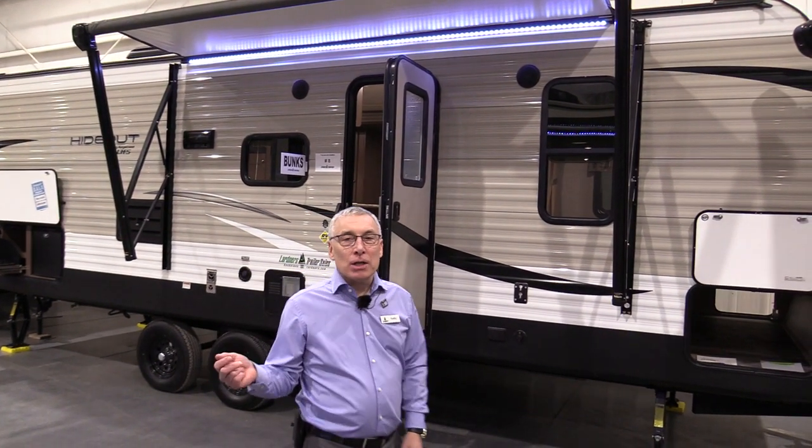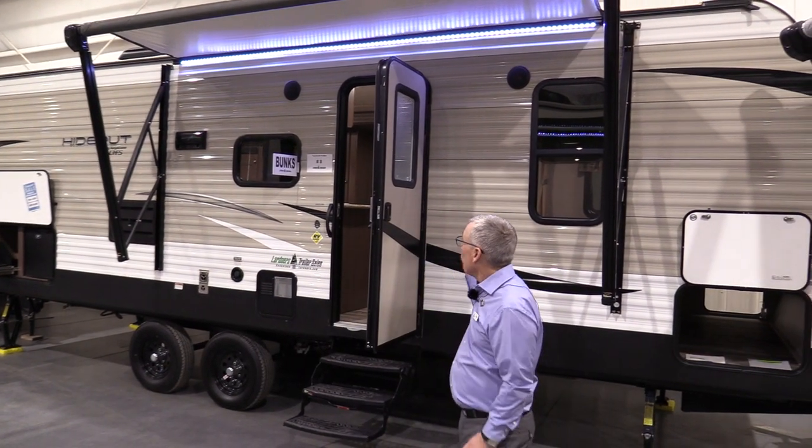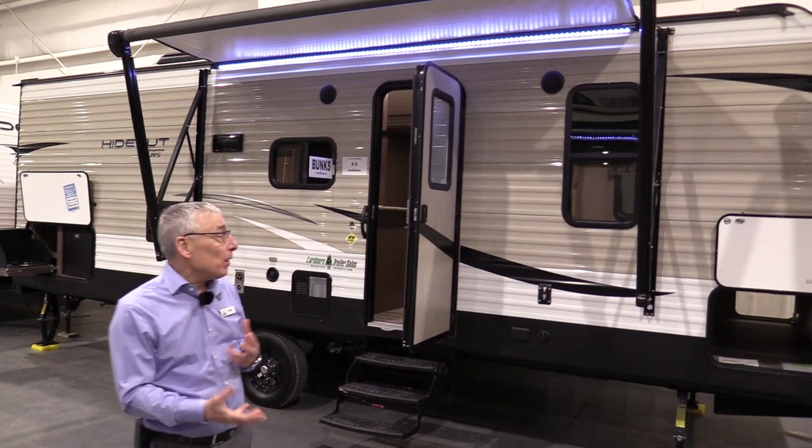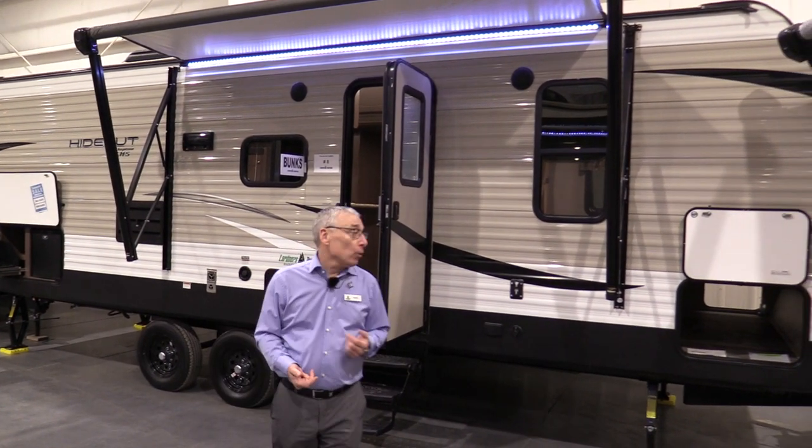Kelly here from Lardner's Trailer Sales. This is a Hideout 242 LHS travel trailer. It's a bunk model — it's very popular. We're gonna take a quick tour.